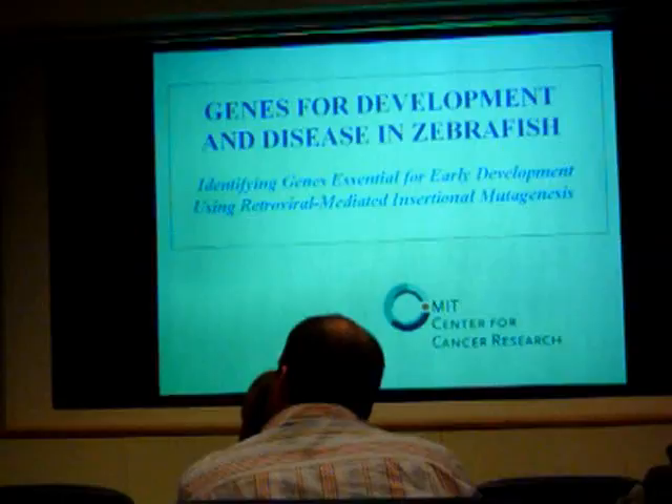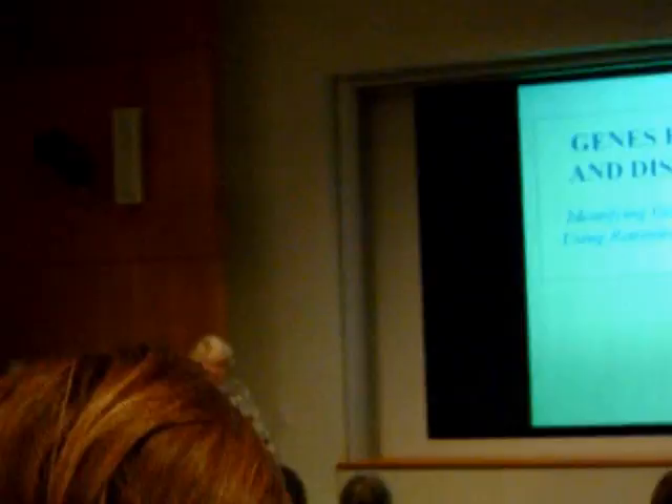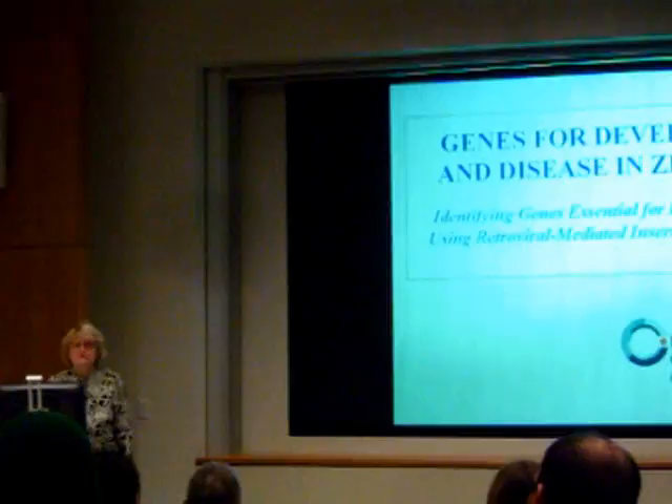Well, Dave, thank you so much for that introduction — it was wonderful. My whole life flashed before my eyes. Thank you also for inviting me, and thanks for whoever arranged my schedule for the day. I had a wonderful time.